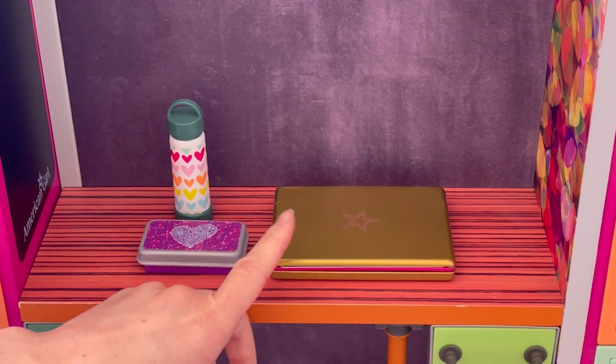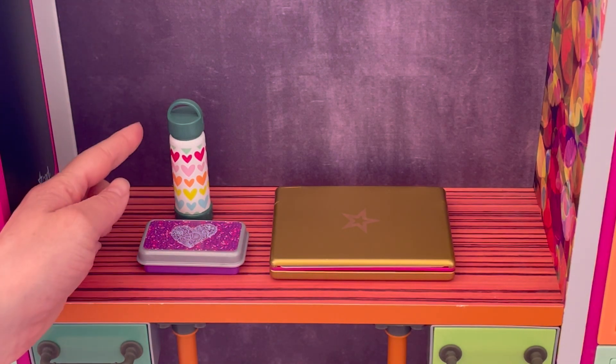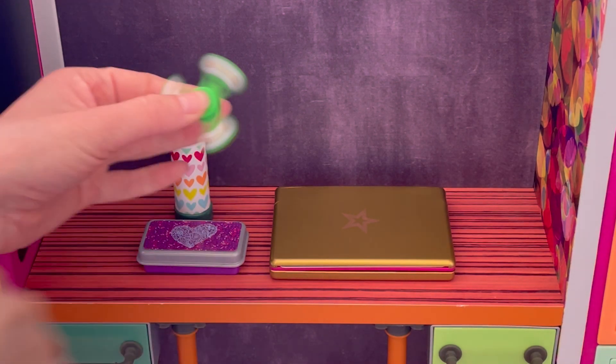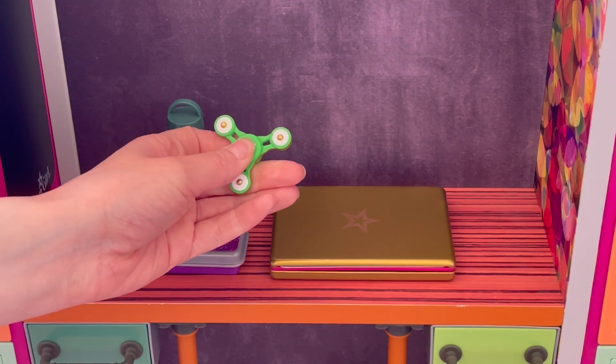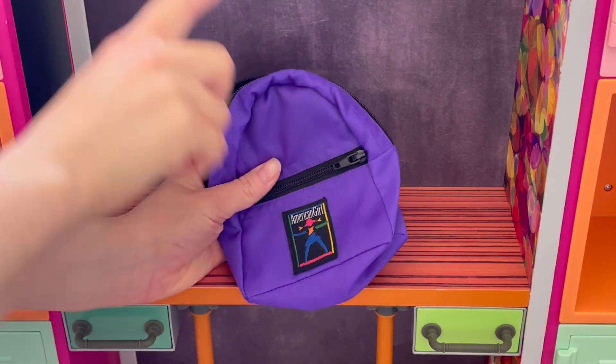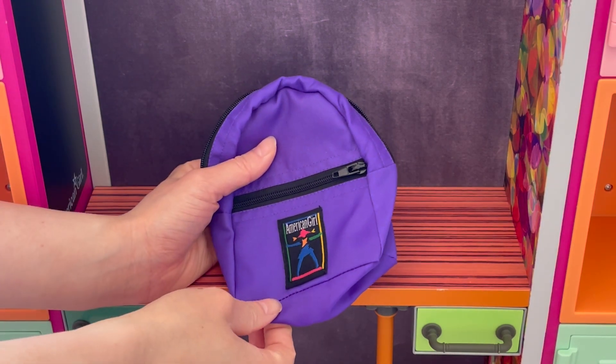For Covey's electronic device, it's going to be a laptop. I love the gold color — it's so pretty. Then we also have a pencil box and a water bottle; the heart design is really fun. We're also going to be adding in a fidget spinner to Covey's backpack. Here we have an overview of the backpack — it's so stylish and fun. I love the purple color. There's a front pocket and a main pocket. It's a really cute purple and I think it definitely suits Covey's personality and style.